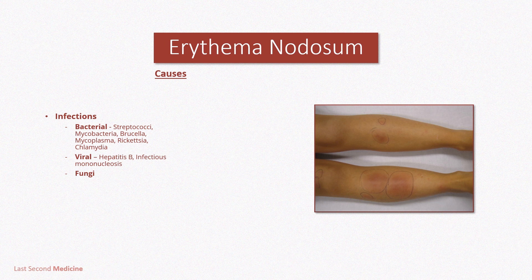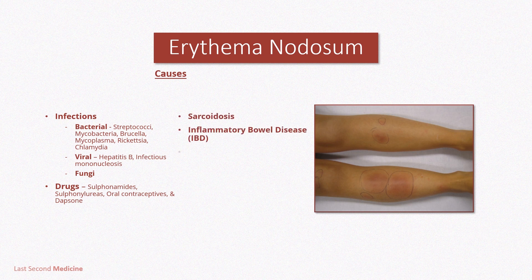Viruses include hepatitis B and infectious mononucleosis. Drugs include sulfonamides, sulfonylureas, oral contraceptives, and dapsone. Systemic diseases like sarcoidosis, inflammatory bowel disease, and malignancy are also causes. Other causes include pregnancy.